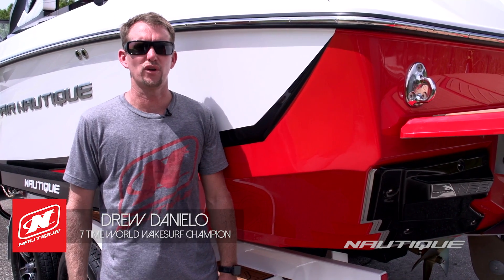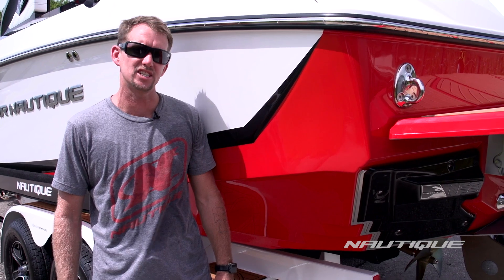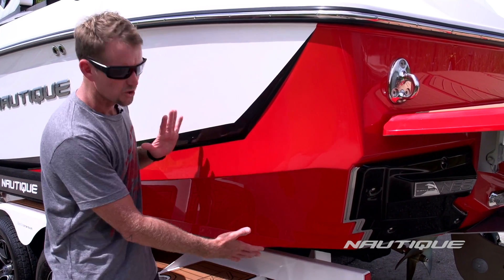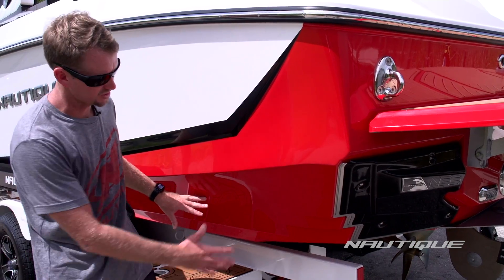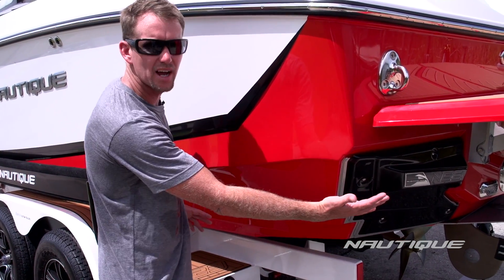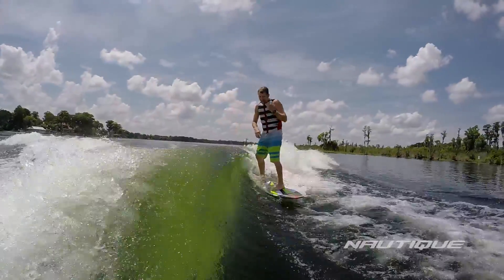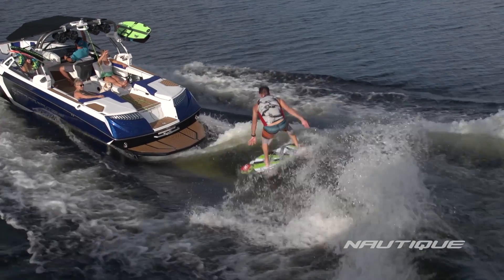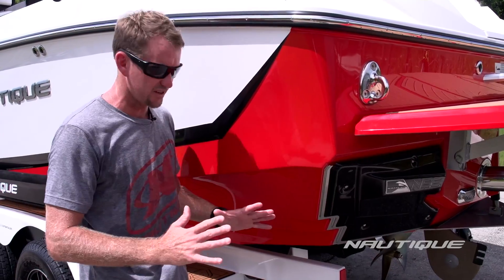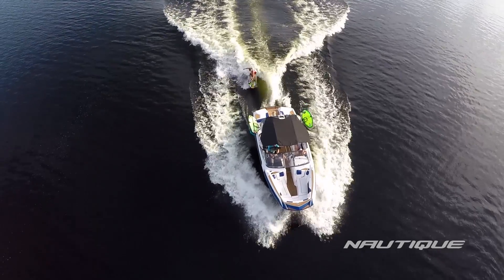For 2016, the surf wave is at the heart of the brand-new Super Aeronautique G23 and G25, and that all starts right here on the back of the hull. This brand-new hull features angles that allow the water to release off the back of the boat and stand the wave up a lot faster. In years past, a boat hull was tuned to create a wave by leaning it to the left or the right side. This boat is specifically made to sit flat in the water and deliver a world-class wave on both sides of the boat.